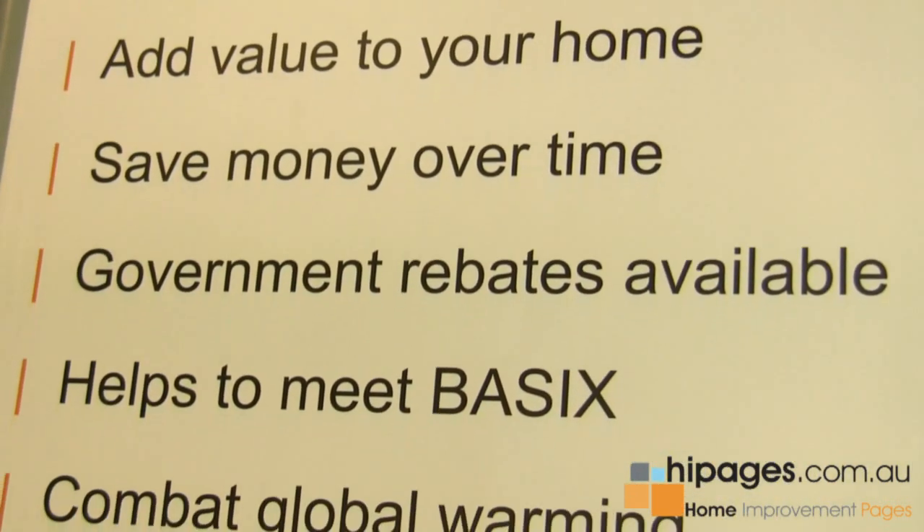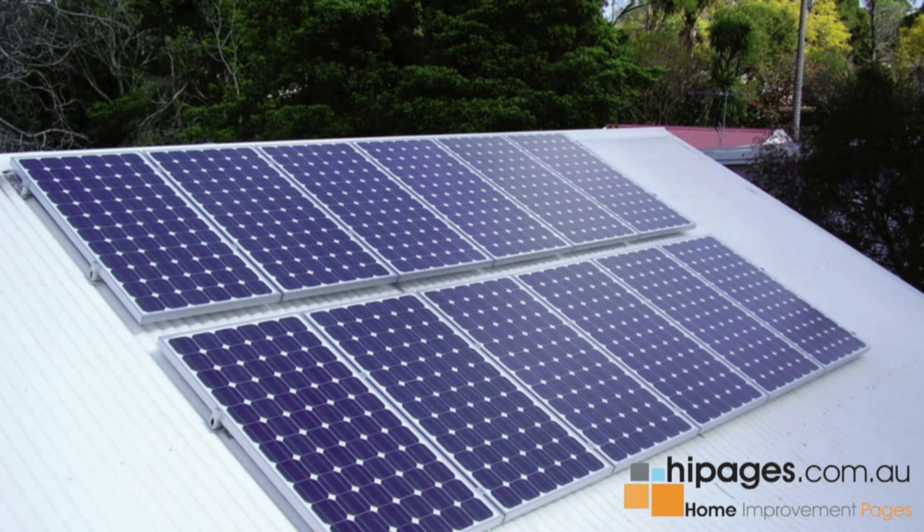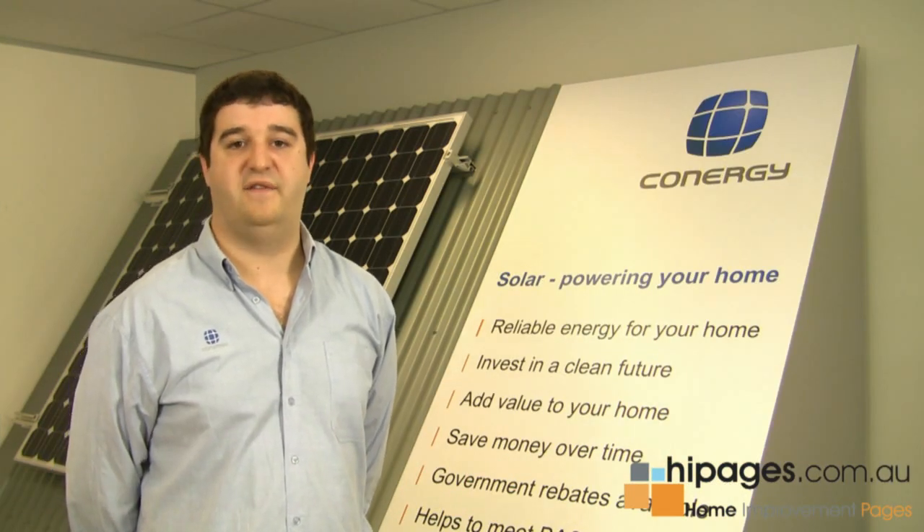There are also currently rebates in place called solar credits, which reward you for the installation of a solar power system by awarding you a five times renewable energy certificate value. In some cases, depending on the value of the renewable energy certificates at the time, this means you could be saving up to half of the system cost.